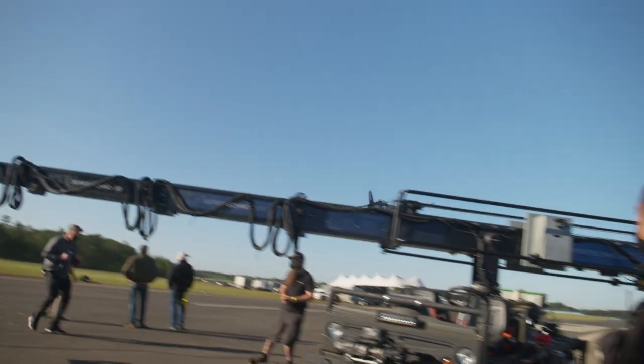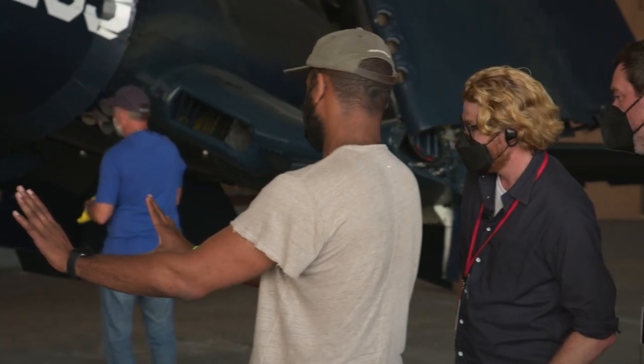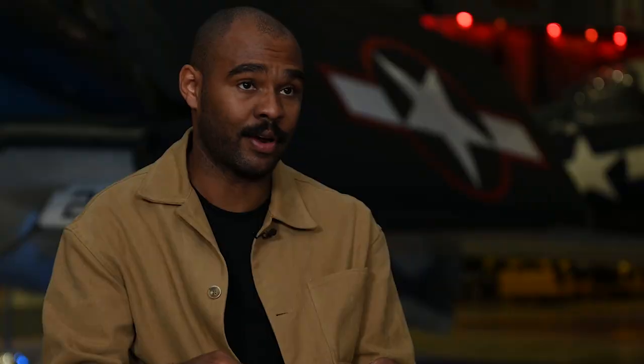We brought them all together, got them painted for VF-32, and we knew now that we had a chunk of the squadron that we could actually shoot in camera for real, which was very exciting.